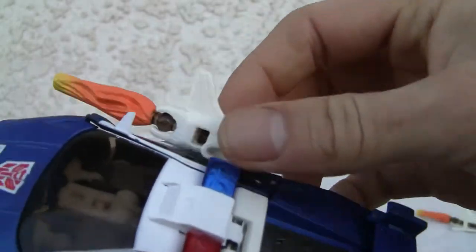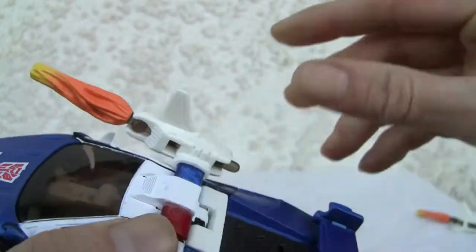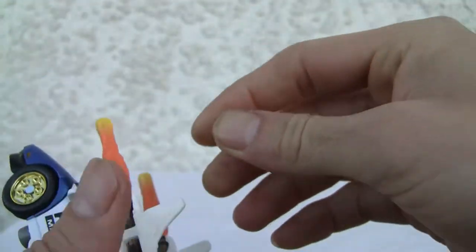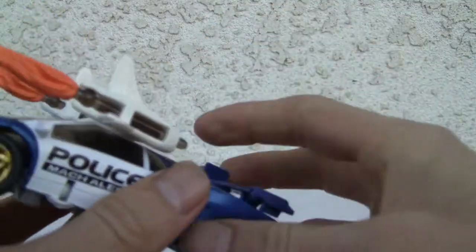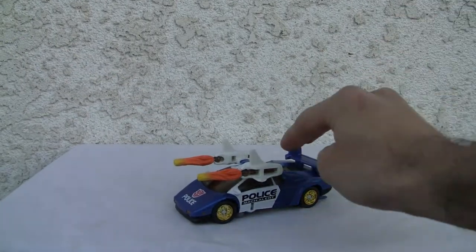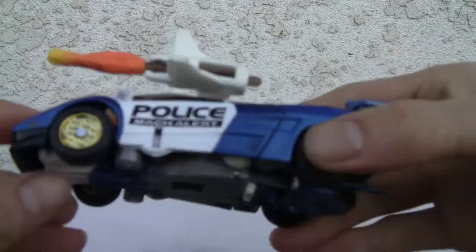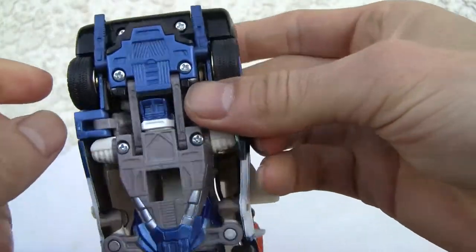These little missiles actually attach here — kind of neat. And these missiles are just held on; they don't really fire. You can push them out. I didn't know it would fly that far. That's all you have to do is just push them. Good looking car. Rolls all right. Robot parts are well hidden. Looks like Mirage from the bottom — you can kind of tell.